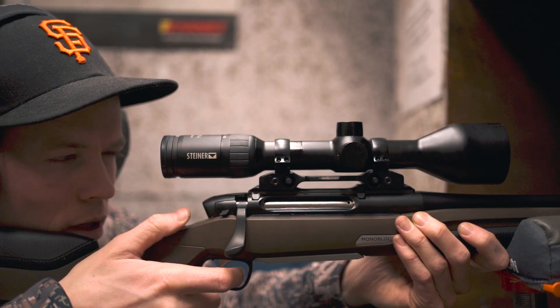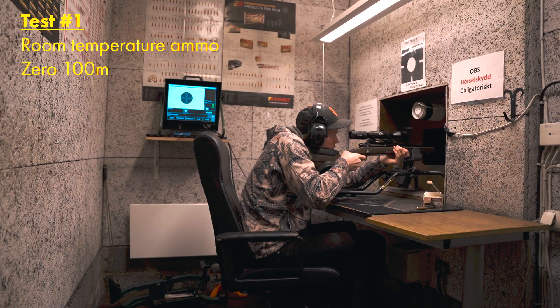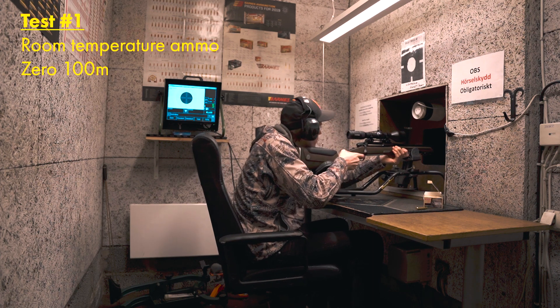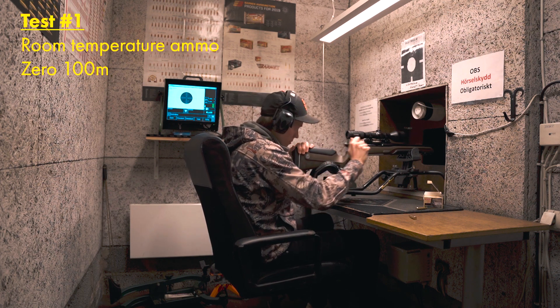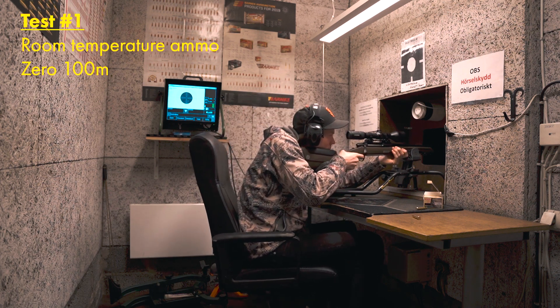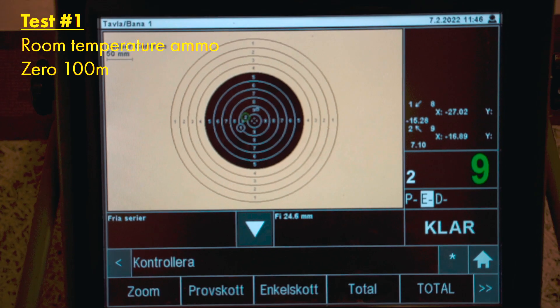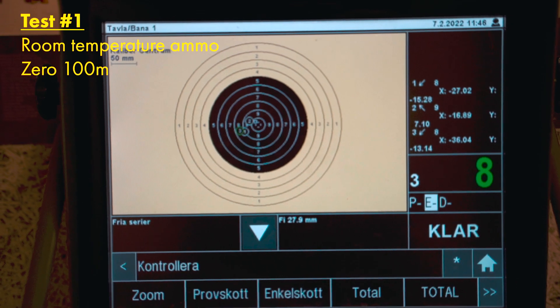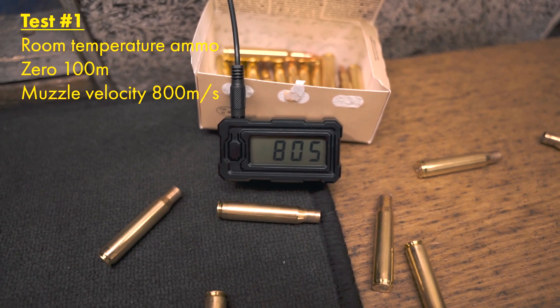What calibers would you like to see in a test like this? Let us know in the comments below. With an average of 800m per second or 2,600 feet per second from a 55cm barrel, the baseline for the test is established.